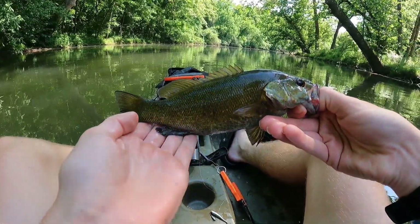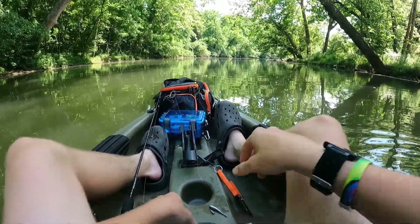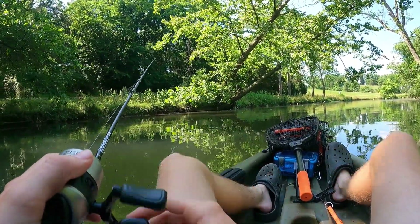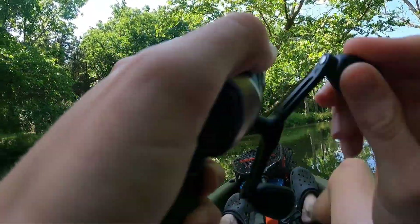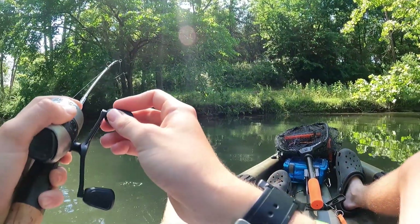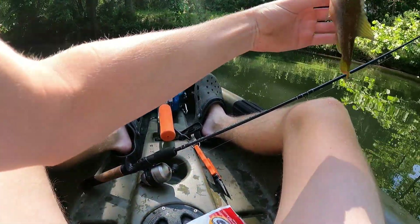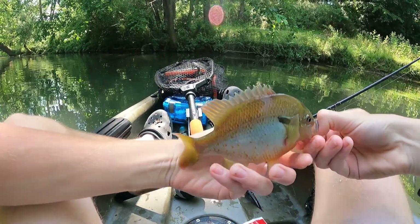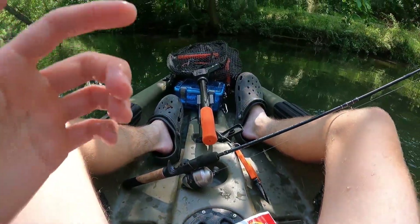Guys, not a bad first fish — nice little smallie. See ya later buddy. Got another one! Nice big bluegill — multi-species today, on the minnow. Guys, second fish already, nice little bluegill. See you later buddy.